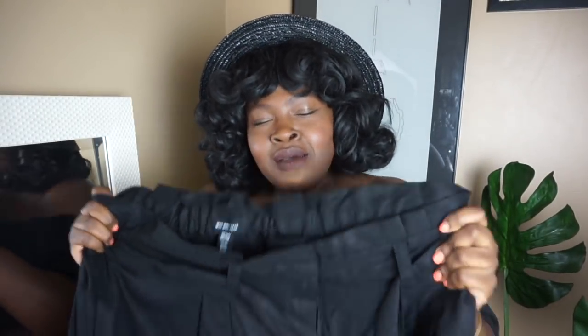Oh my god guys, I am so in love with these pants. Hi Chicsters! Hope you guys are having an amazing week. Today's video is going to be a Target haul. If you watch my vlogs or follow me on Instagram, you know that your girl is in Target, and in the last two to three years Target has definitely stepped up their game.